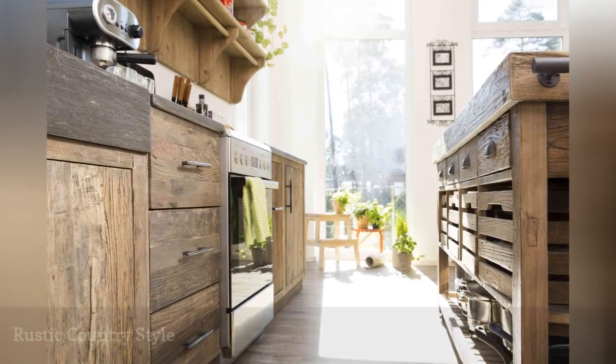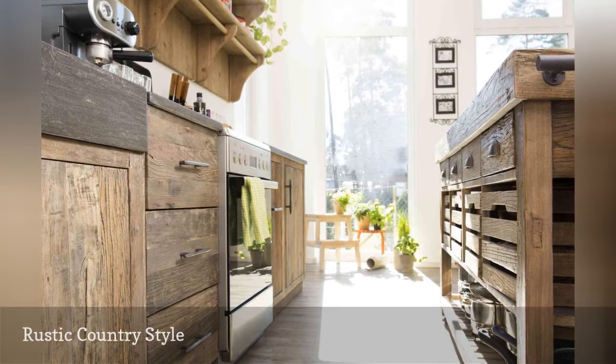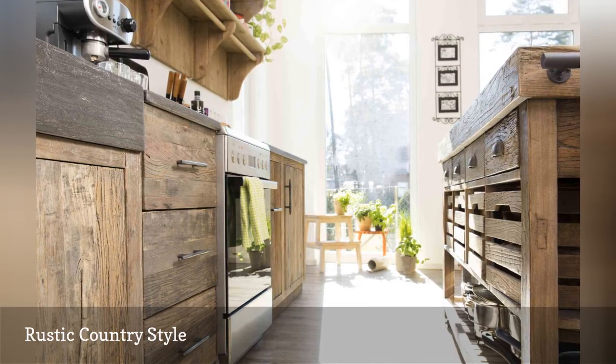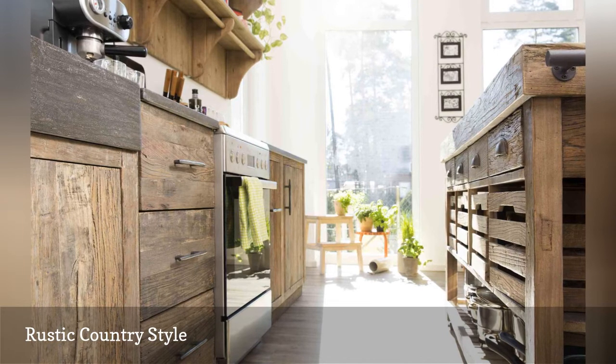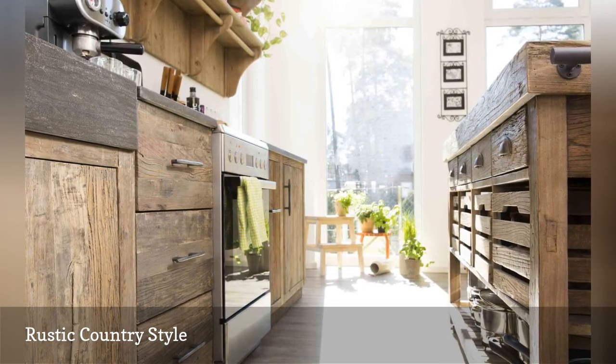Rustic country-style cabinets are characterized by a focus on the raw qualities of wood, often with an emphasis on wood grain, a distressed look, and a lack of elaborate detail. At best it's the stuff of mountain cabin getaways and authentic rural farmhouses, as a too-literal version of this look can appear dated in more modern spaces.